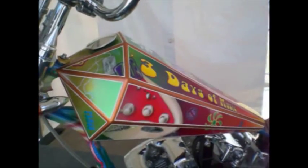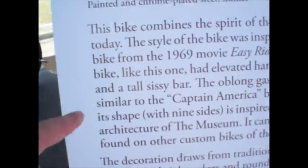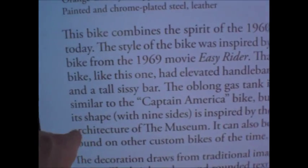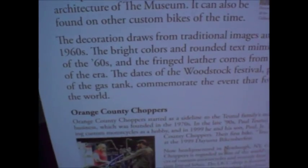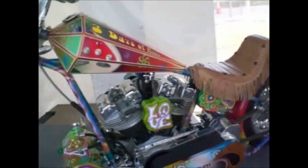Similar to the Captain America bike, inspired by the architecture of the Bethel Woods Museum. Yep, what a cool bike — leather and frills. Peace, man.